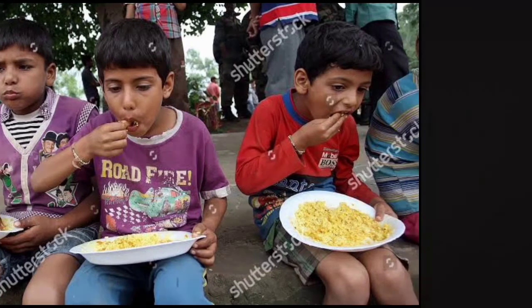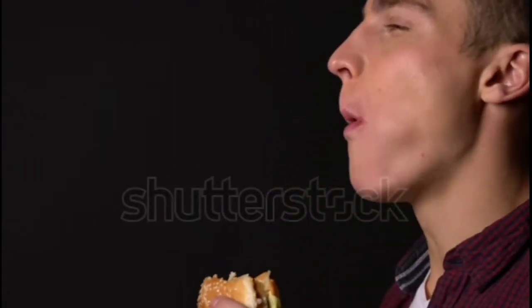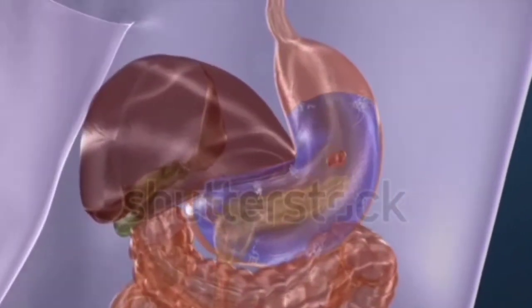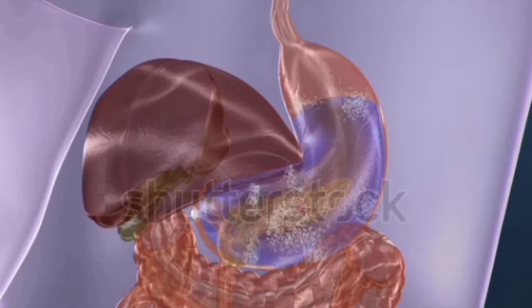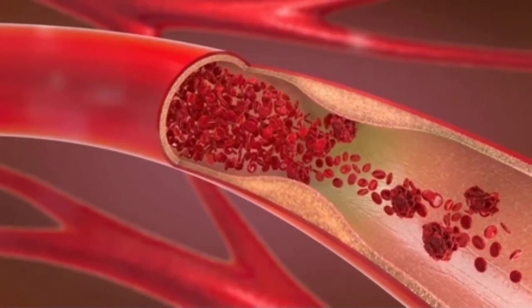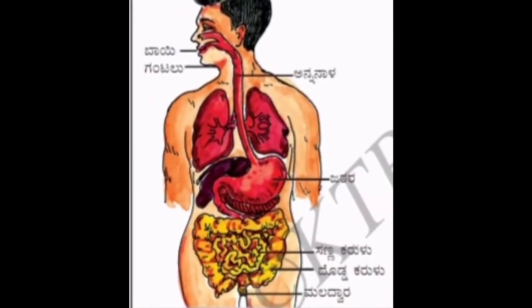In this topic, we will learn about how the food we eat is digested in our body, and also study about how the digested food reaches the blood.